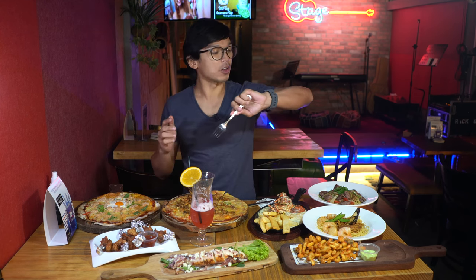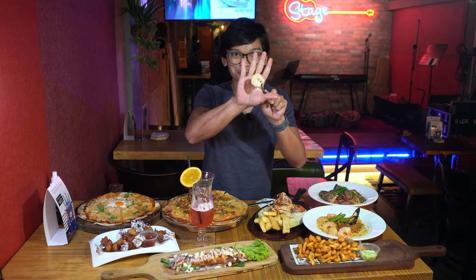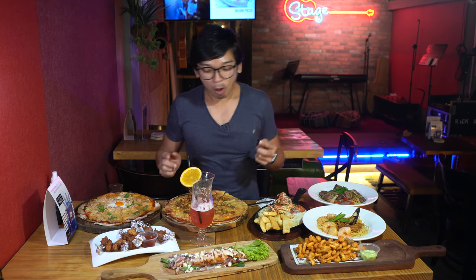Look at the size of the scallop — it's very big. Now it's Friday 6 PM and the crowd here is quite a lot, about five tables. Everyone minds their own business, chatting with friends and dating. The scallop is not overcooked, very tender. Let me try the prawn — look at the size, it's also very big. Very fresh, not mushy at all, and you can still taste the sweet flavor of the prawn.